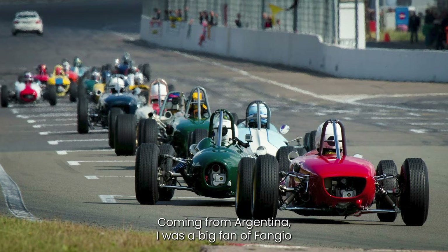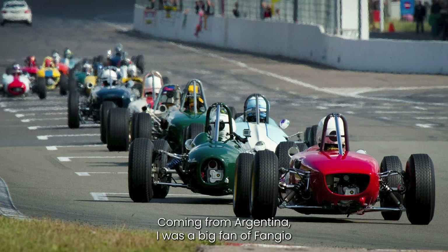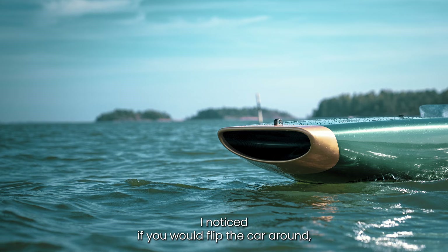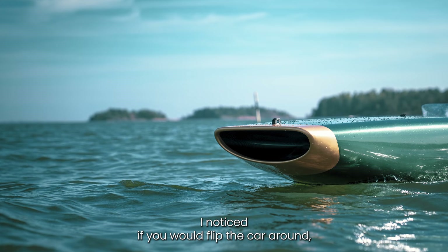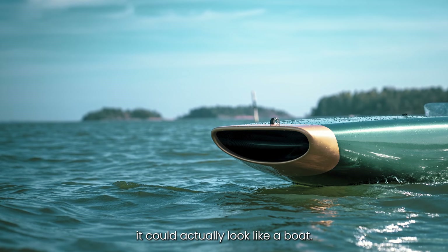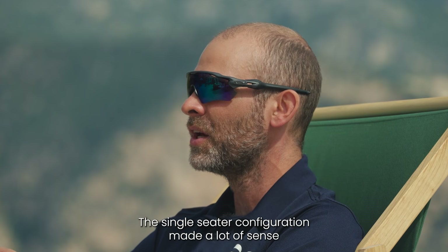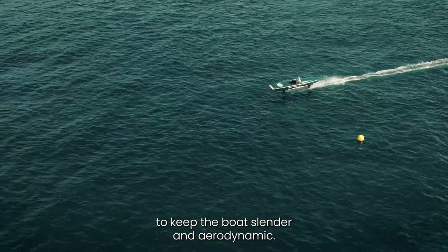Coming from Argentina, I was a big fan of Fangio and his Formula One cars from the 50s era. I noticed if you would flip the car around, it could actually look like a boat. The single seater configuration made a lot of sense to keep the boat slender and aerodynamic.